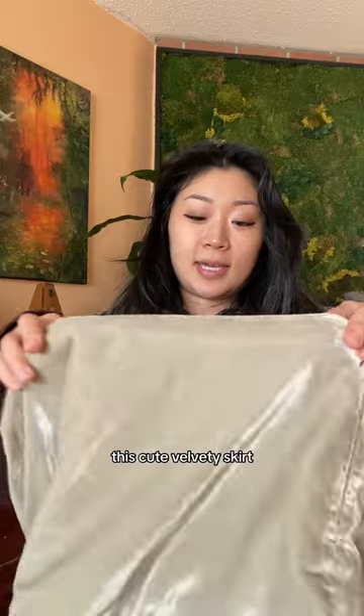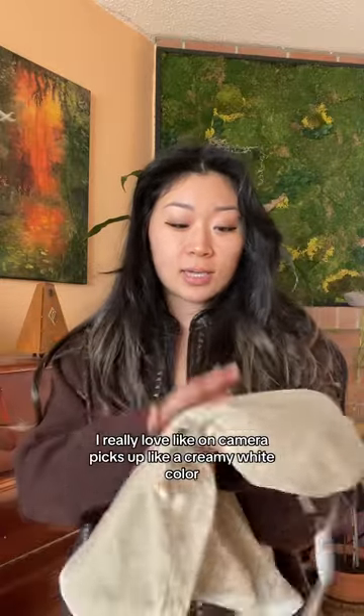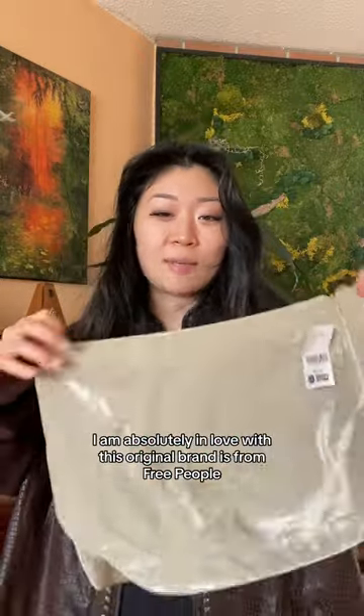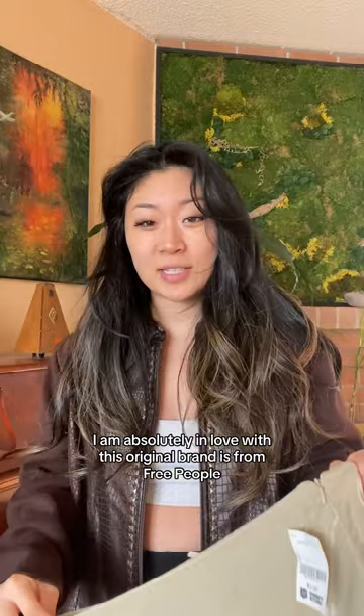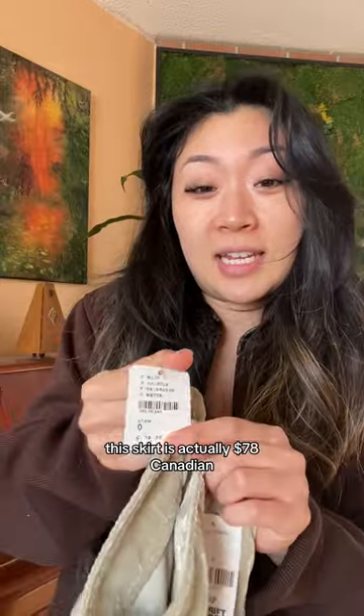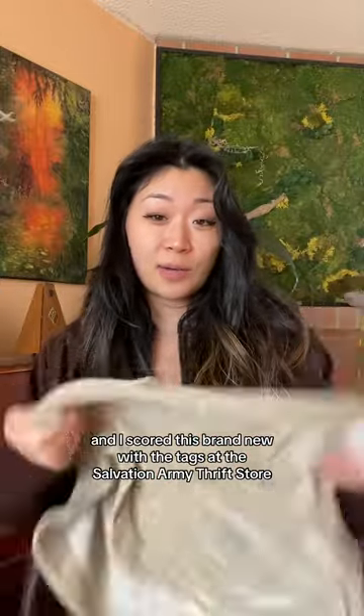We have here this cute velvety skirt. On camera it picks up like a creamy white color, but it's more of a beige tone. I am absolutely in love with this. The original brand is from Free People — this skirt is actually $78 Canadian — and I scored this brand new with the tags at the Salvation Army thrift store for $5.99.